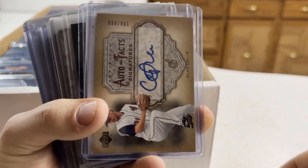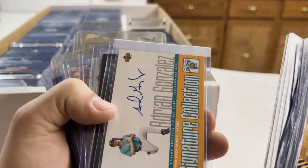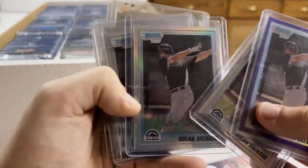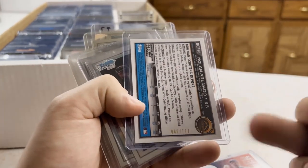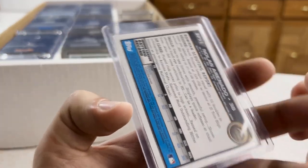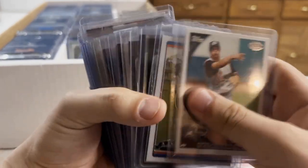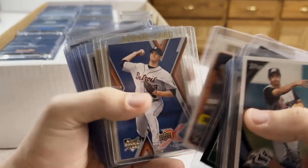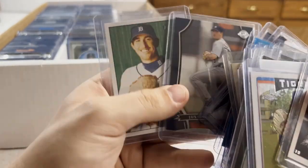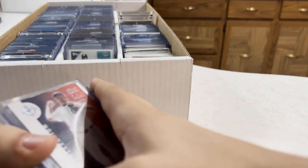Jermaine Dye — White Sox legend, probably hitting the PC. Adrian Gonzalez, Chris Sale, more Gonzalez. Roy Oswalt. Arenado — wait, is that numbered? Out of 777 — that's a weird numbering. There's a bunch of Arenado here — the blacks aren't numbered, that's the base. A lot of the same player, which is gonna make it easier. A lot of these are sneakily numbered where I flip the card over and it looks like a base card but it's actually a numbered card.